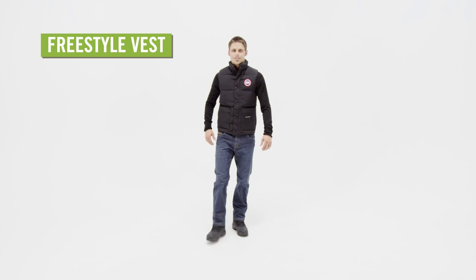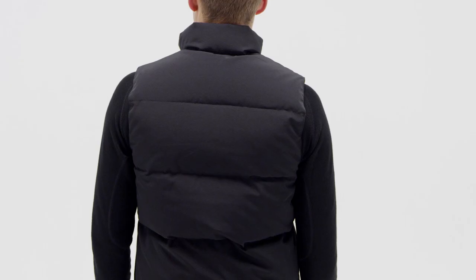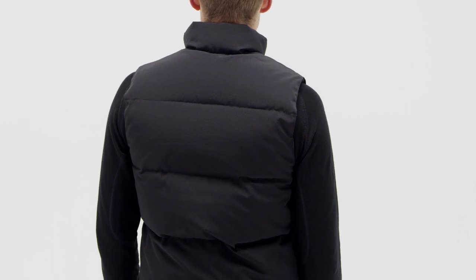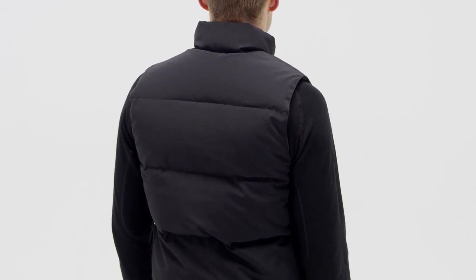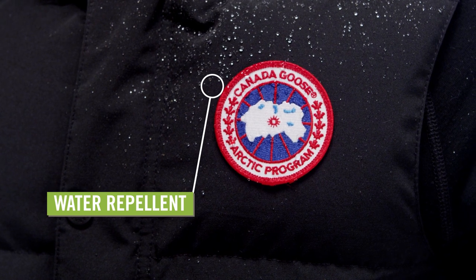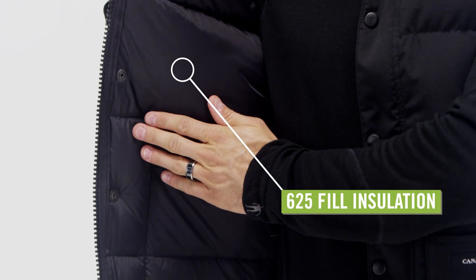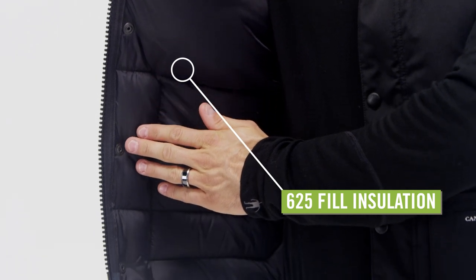For the ultimate core warmth, zip into the Men's Canada Goose Freestyle Vest. This high quality puffy vest is made from a polyester cotton blend with durable water repellent treatment to wick light precipitation. Insulated with 625 fill power white duck down, this vest will keep you snuggly warm.